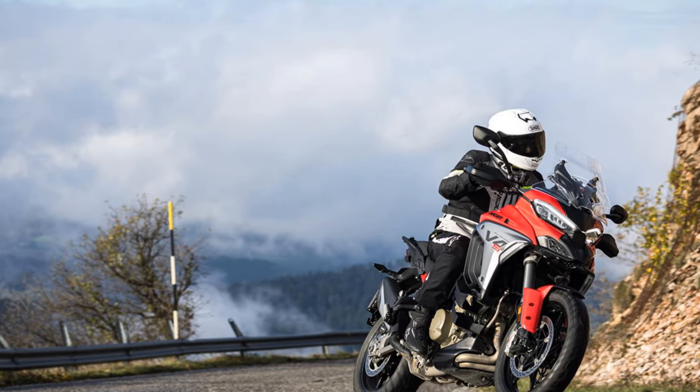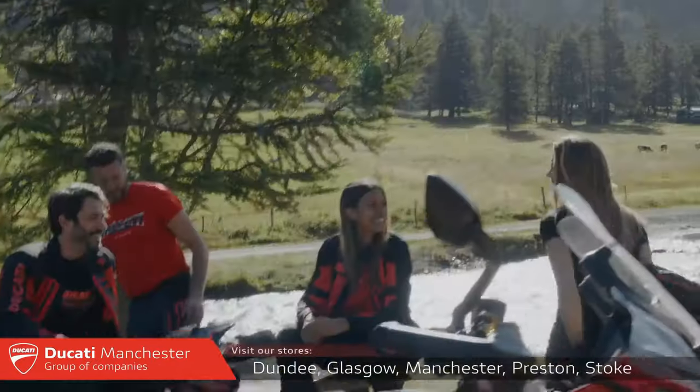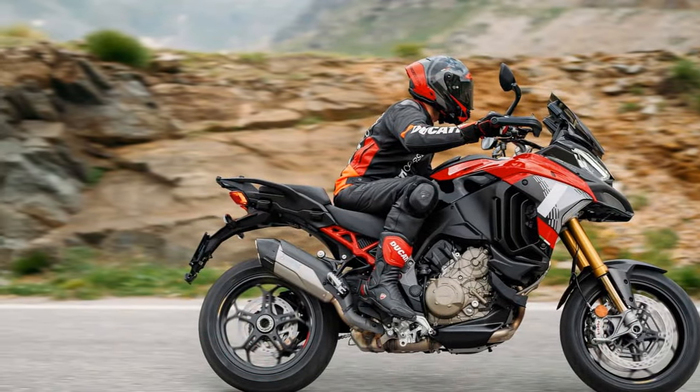When the front wheel encounters a bump, the front suspension communicates with the rear to adjust the damping accordingly. This results in a smoother ride on rough roads and better control during aggressive riding — a key highlight of the 2025 Ducati Multistrada V4S semi-active suspension.